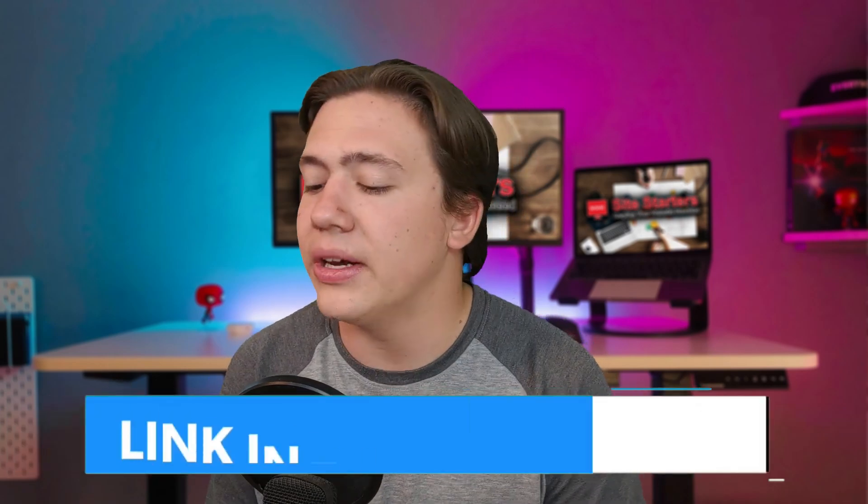Hello everyone, Carson here. In today's video I am going to be reviewing Hostgator's website builder and telling you what you need to know about it and if it is good quality. Now Hostgator actually offers their custom website builder plans, which you essentially pay a certain amount per month for and you get access to their Hostgator website builder. The question in a lot of people's minds is: is this website builder legit? Is it good? Is it worth the price? And I am going to try and answer that in today's video.